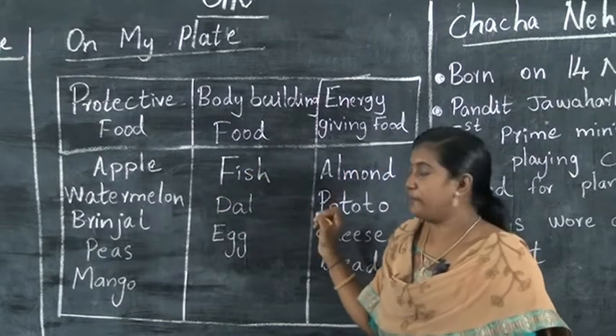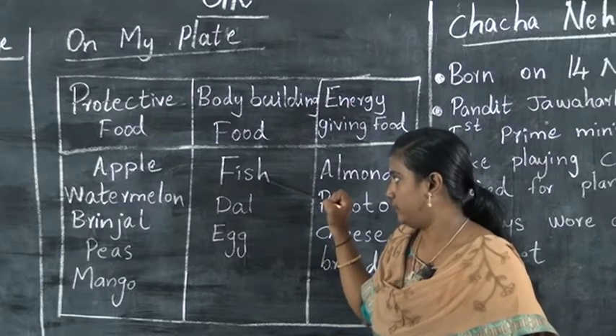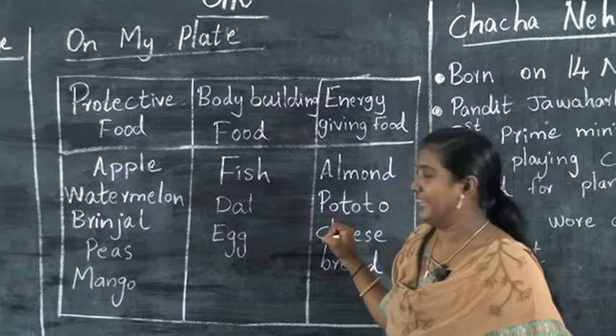Then body-building foods: fish, egg — fish, eggs. This is body-building foods.